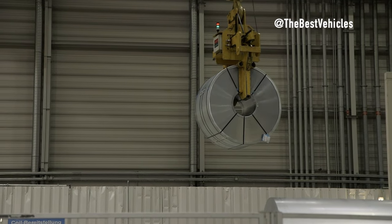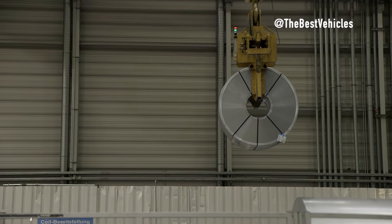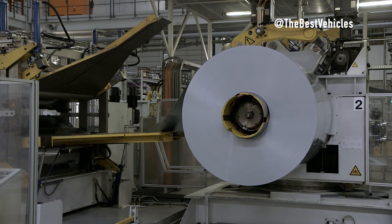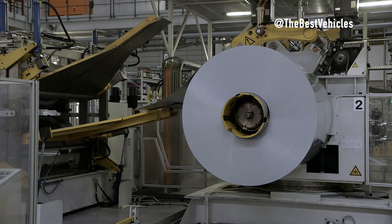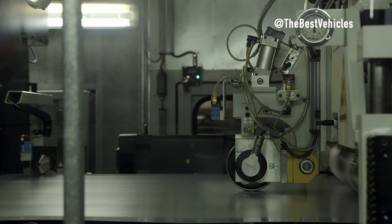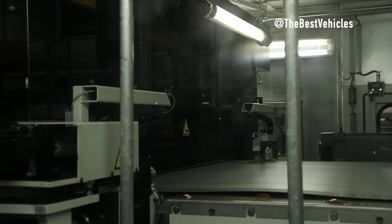The video begins with a beautiful panoramic view of the Regensburg factory on a beautiful morning, the sunlight illuminating the rows of factory buildings. The Regensburg factory not only produces the BMW X1 and X2 models but also carries the mission of producing the BMW X2, a groundbreaking electric car. This is where technology and vision come together to accelerate electric vehicle development.